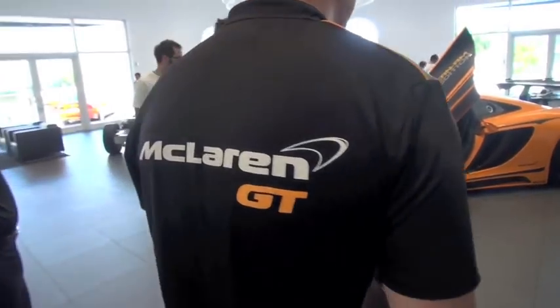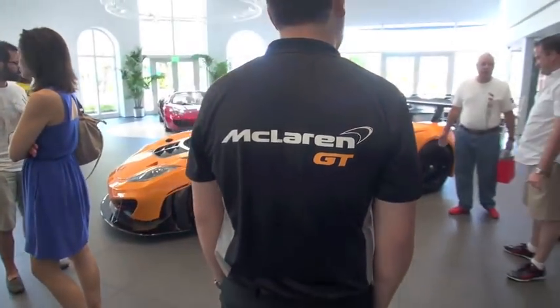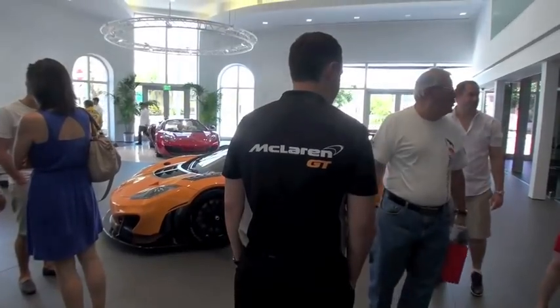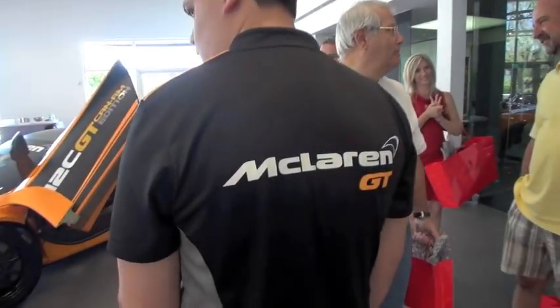You did an event for your customers — I think it was last year, around November — at the Homestead Speedway, right? That's correct. Last November, we had a McLaren Customer Appreciation Day, and we invited all of our current McLaren customers out to the racetrack, complimentary of course, so they could see what the car can do.